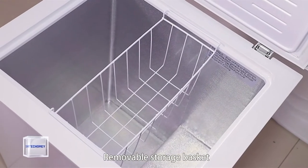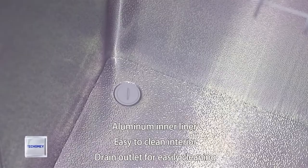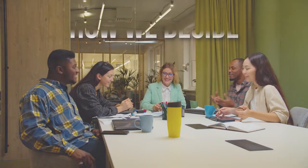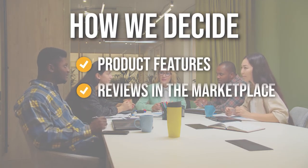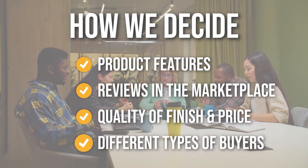However, finding the perfect option can be difficult. So in this video, we will provide you with our listing of the best chest freezers you can find in the market today. The team has prepared this list through comprehensive research. The chest freezers selected have been chosen based on product features, reviews in the marketplace, quality of finish and price, and where possible, we have been mindful of the different types of buyers.